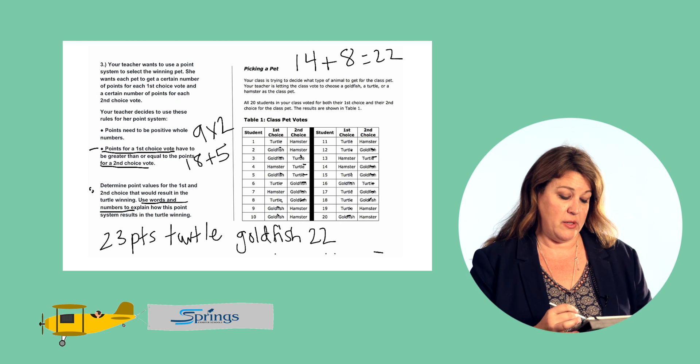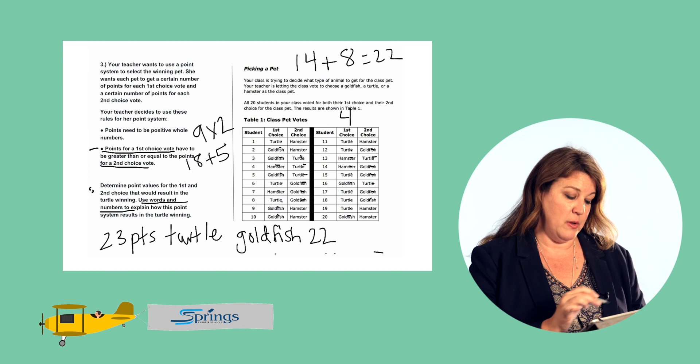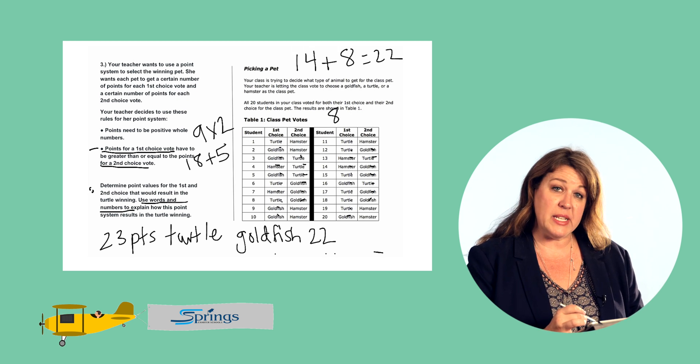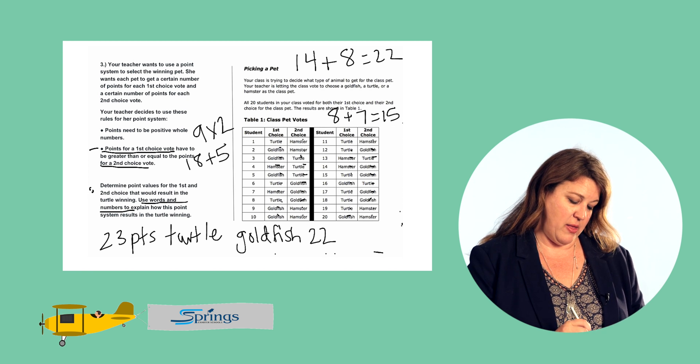Lastly, we have the hamster. Let's count up the first choice votes for the hamster — four first choice votes. Multiply that by two points each, so we have eight for the hamster. The hamster received seven second choice votes, worth one point each — that's seven. Eight plus seven equals 15, so the hamster received 15 total points.